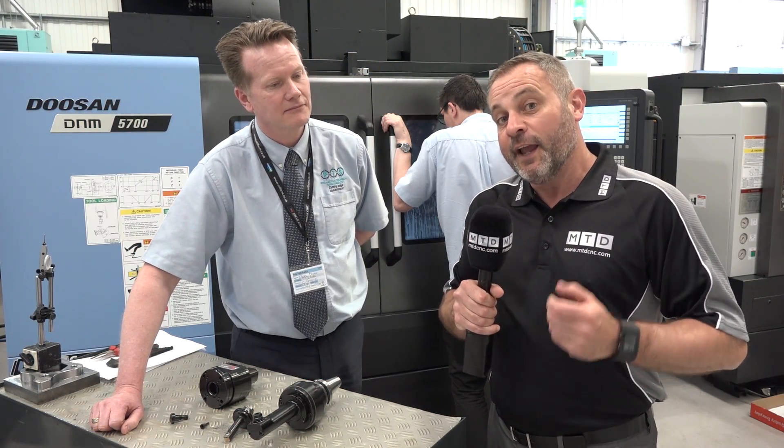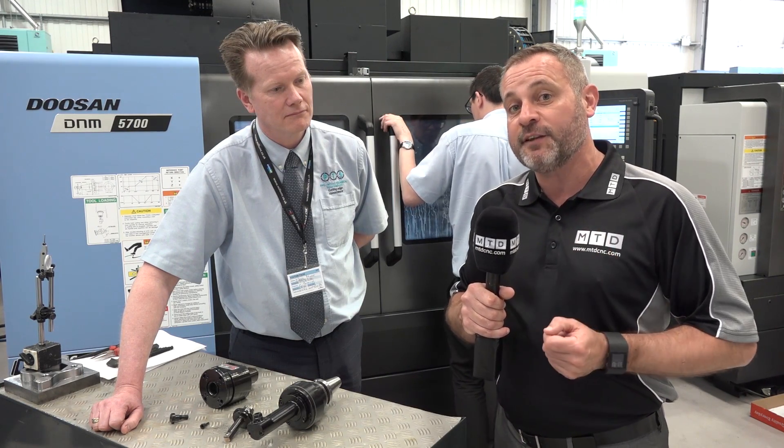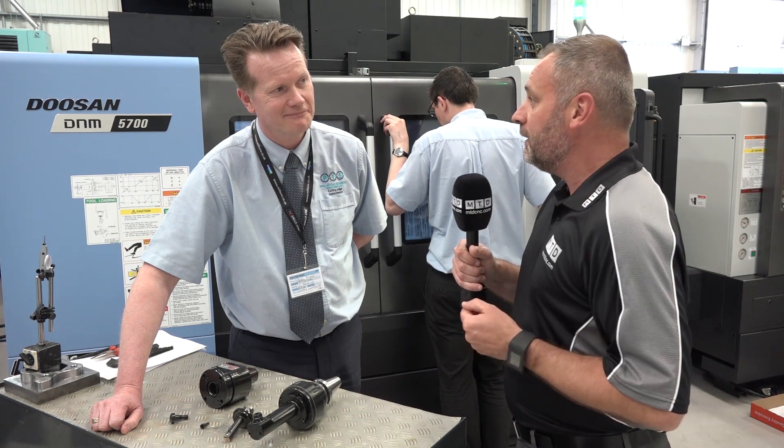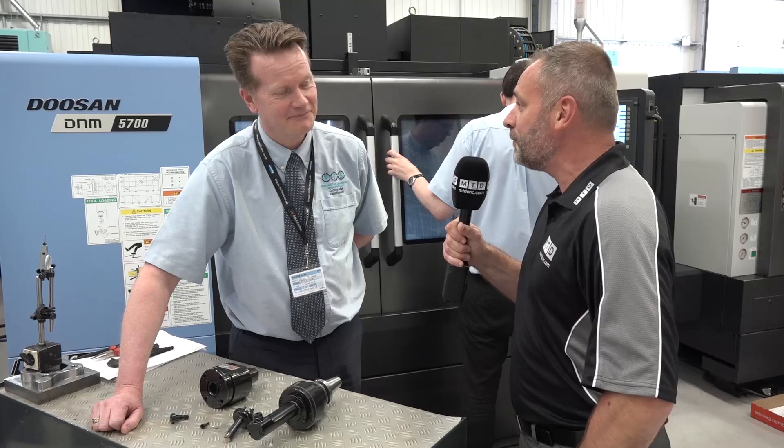I'm here at Mills today in Leamington Spa with Nigel Moody, MD of Proactive Technical Solutions. Nigel's going to talk to us about the L-Tool TypeSpot. Tell us a little bit more about PTS and also L-Tool TypeSpot.